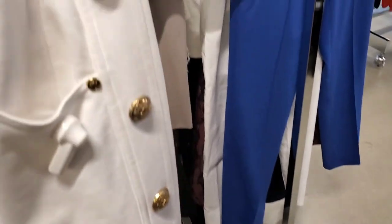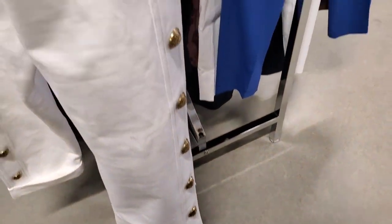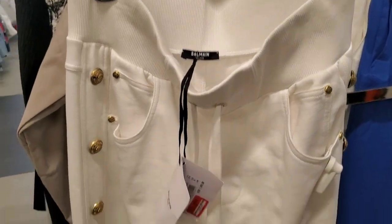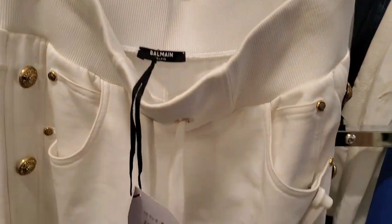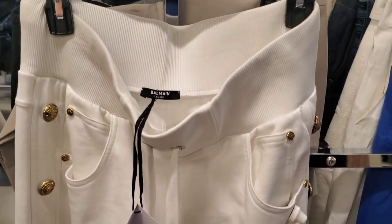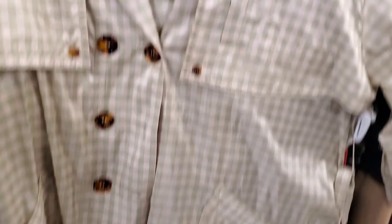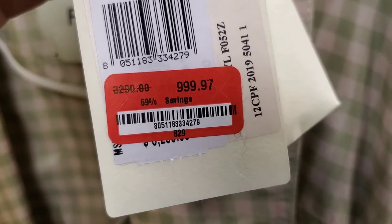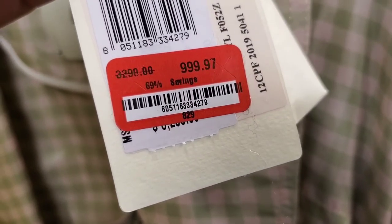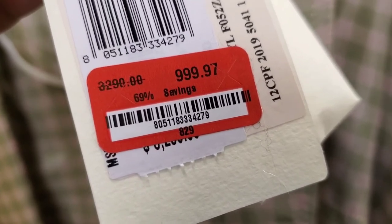Very cool if you are a fan of the brand and the classic buttons — super cool and very wearable. I just saw this Fendi oversized trench — it has a belt, and the price is $999.97, from $3,090, 69% off.